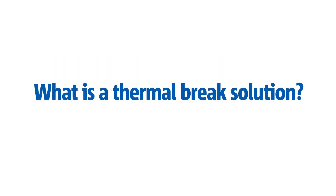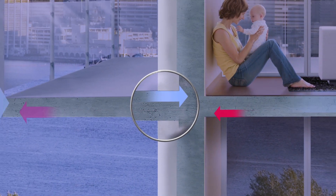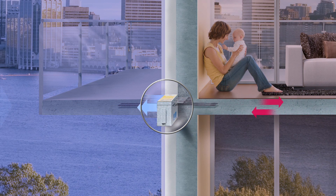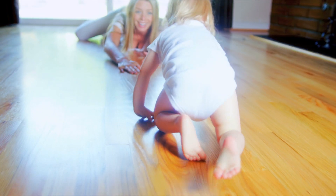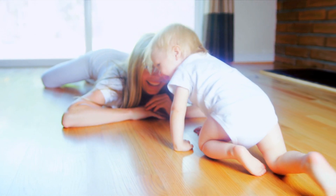Fortunately, thermal bridges can be prevented with Shook Isocorb, a leading-edge thermal brake technology. A thermal brake is an insulation barrier that blocks the transfer of temperature across a thermal bridge. Isocorb is a thermal brake solution that connects interior and exterior building materials with an insulation barrier while strengthening the structural integrity.